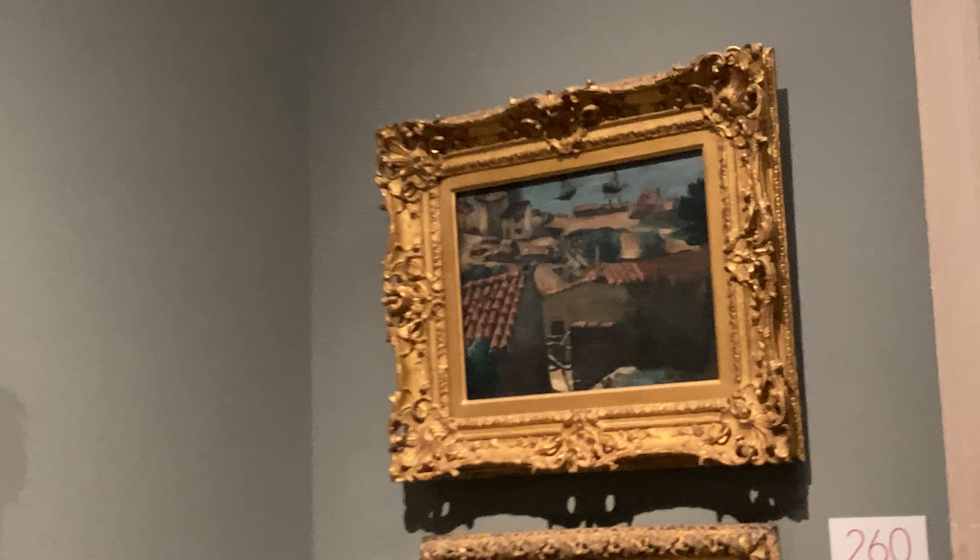All these paintings have gold frames. They all look like they have permanent dust on them. I'm just making an observation. They're all gold, they all look decrepit — like they all have permanent dust on them.